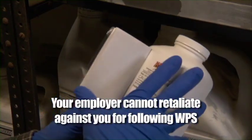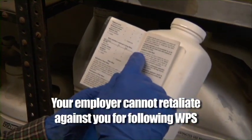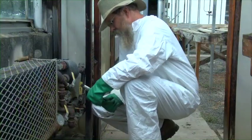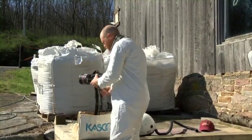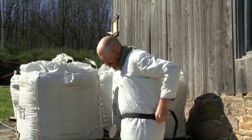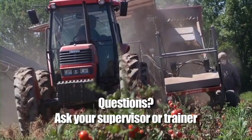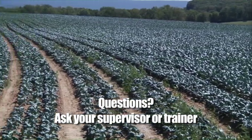Most employers are fair and concerned for your safety. But just in case, your employer cannot retaliate against you for wanting to follow the WPS or for reporting pesticide violations. There's little reason to be afraid at work, but there is great value in being alert and understanding how your own actions can keep you safe and healthy at work today and every day. If you have any questions or concerns about the information we just shared, now is the time to ask your employer or the trainer. Get the answers you need in order to do your job safely and to the best of your ability.